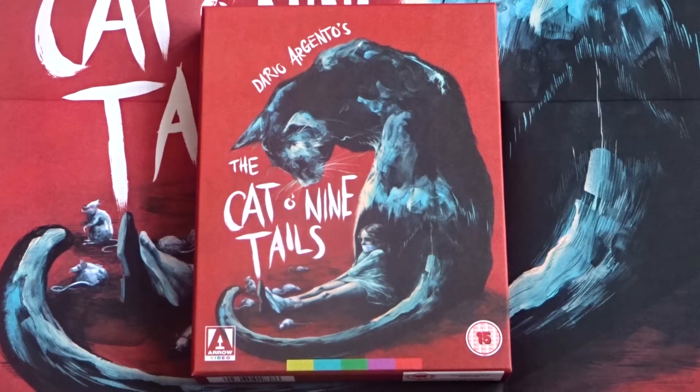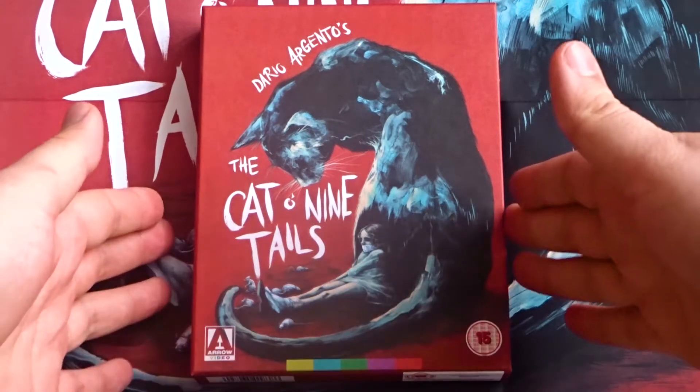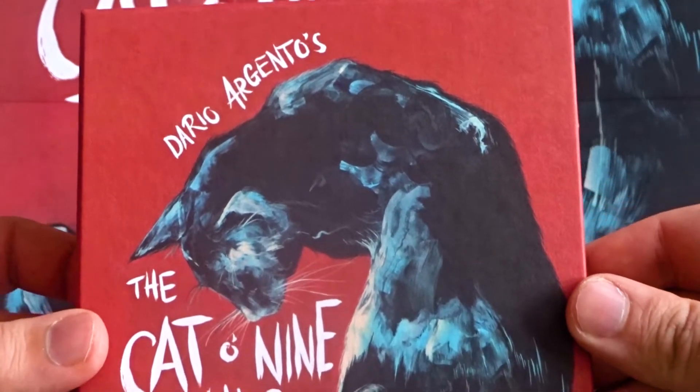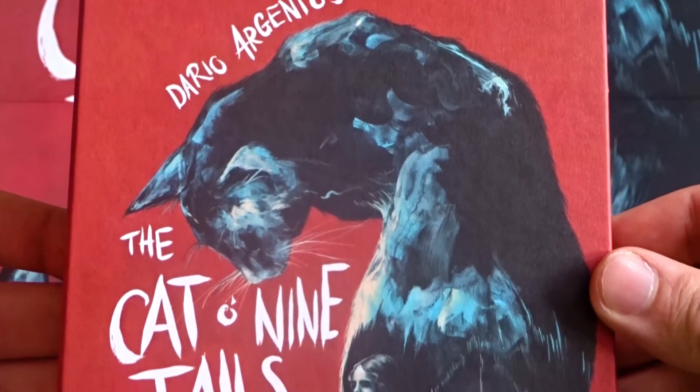For today's Blu-ray unboxing, we're going to be checking out Aero Video's limited edition release of Dario Argento's The Cat O' Nine Tales. First off here, you can see this beautiful new artwork from Candice Tripp, my personal favorite artist who is working with Aero today.